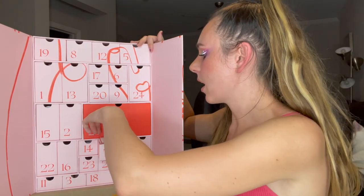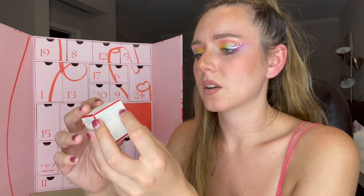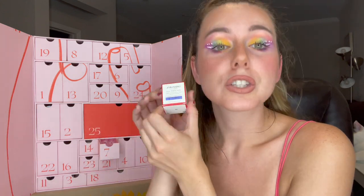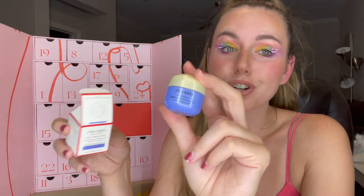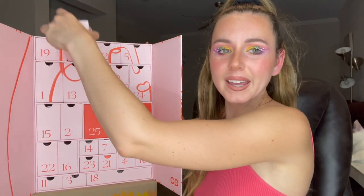Number seven is the Shiseido Vital Perfection Uplifting and Firming Cream — this is half an ounce, 0.53 ounces. So this is a tiny one, but I'm not mad because look at all the other stuff we've got. Shiseido is pretty expensive — I'm sure this little guy is probably like $30–$40.